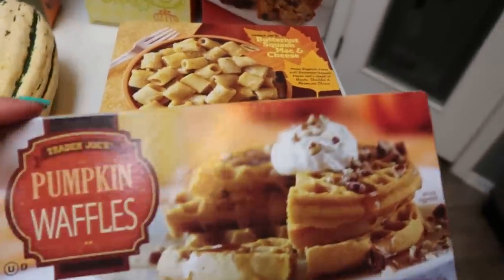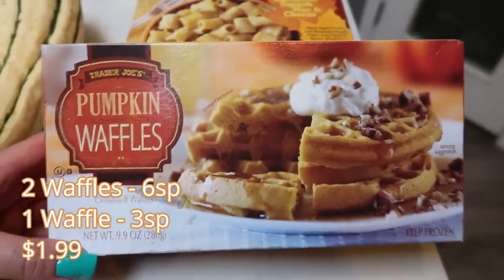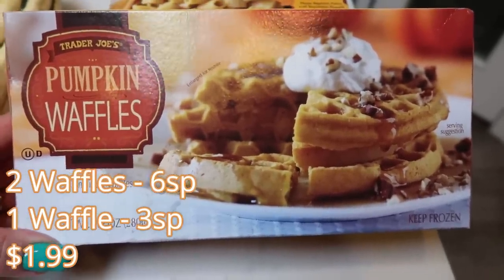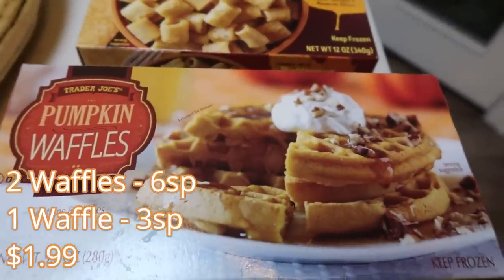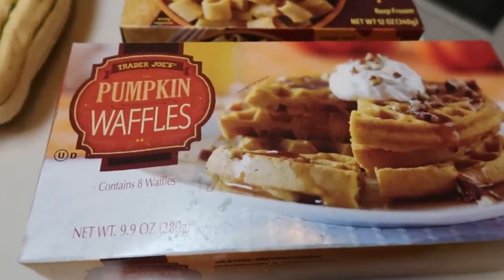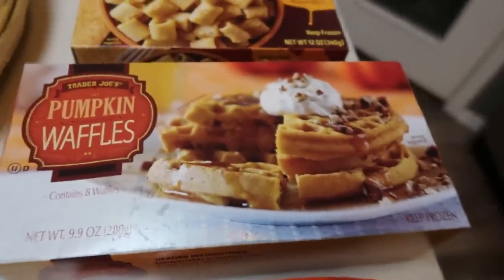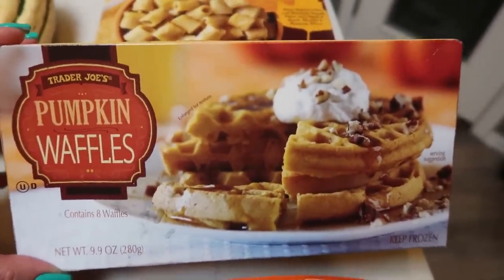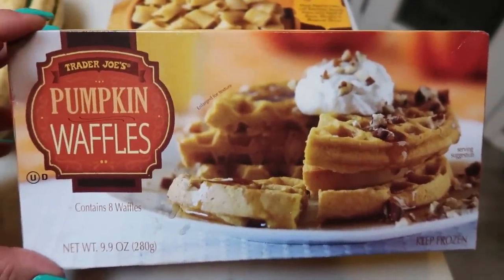I couldn't pass up the Trader Joe's pumpkin waffles. They are a little bit high in points, but cut down your serving size and you can work them into your day. Here's the thing — pumpkin waffle with a little bit of the pumpkin butter, or pumpkin waffle with a little bit of the pumpkin cream cheese. Doesn't that sound so good? Pair this with some eggs and you have a pretty low point, decadent fall flavored breakfast. You do get eight waffles in the box.